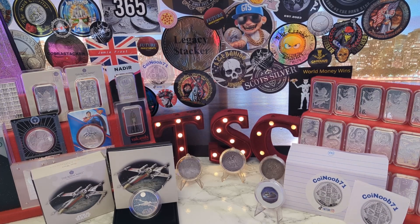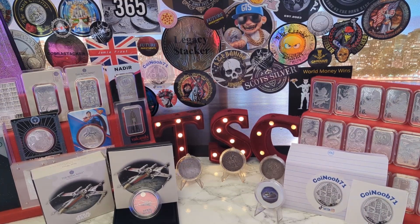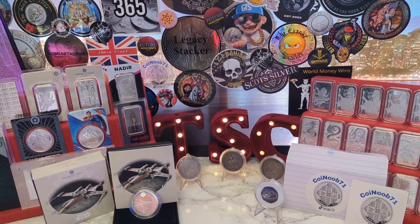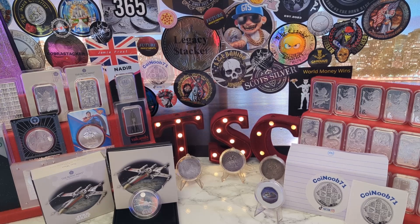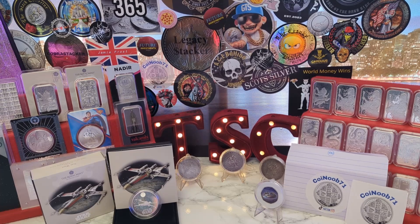I'll pop his stickers right there - there are three of them, so in the next three stack chat giveaways I'll include one of Coin Noob 71's stickers as a little thank you. That's brought a proper smile to my face. If anyone wasn't aware, I do a live stream stack chat every Saturday - I unfortunately wasn't able to do it last Saturday because I've been having quite a few issues with my internet supply over the last few weeks. They're installing new fiber optic cables in the area and it keeps cutting my supply off, so last Saturday I just had to call it and let people know I wasn't going to be able to go live.